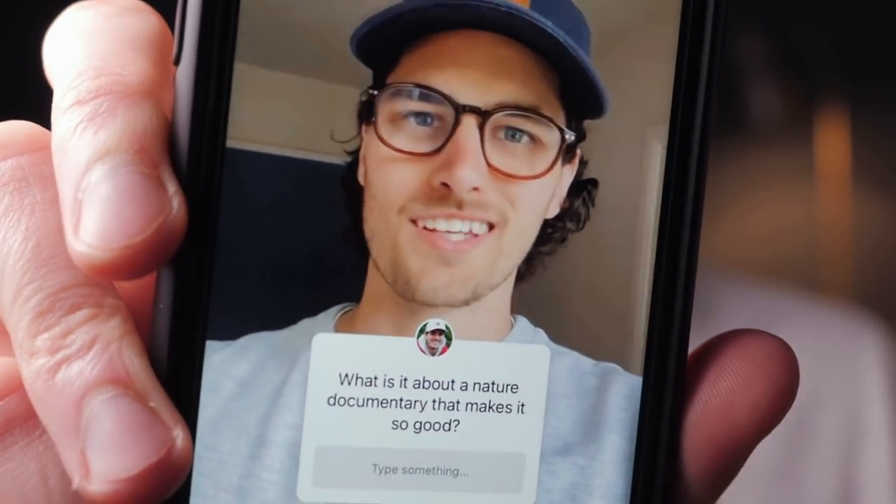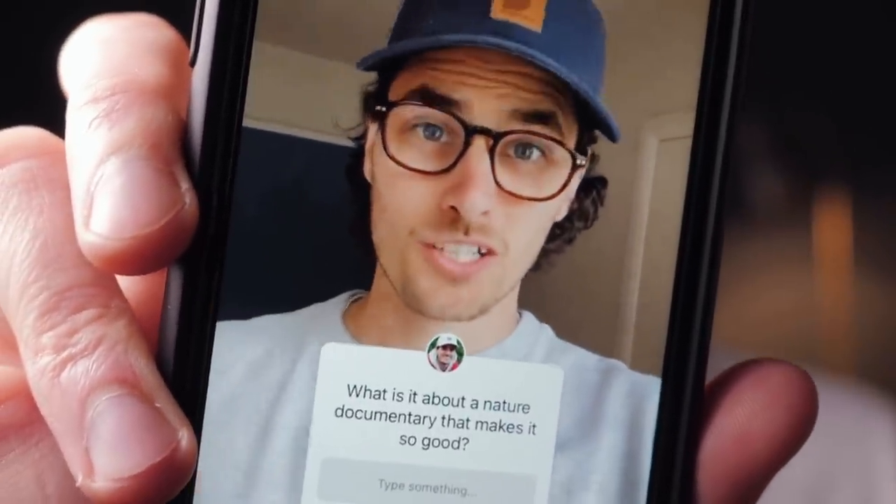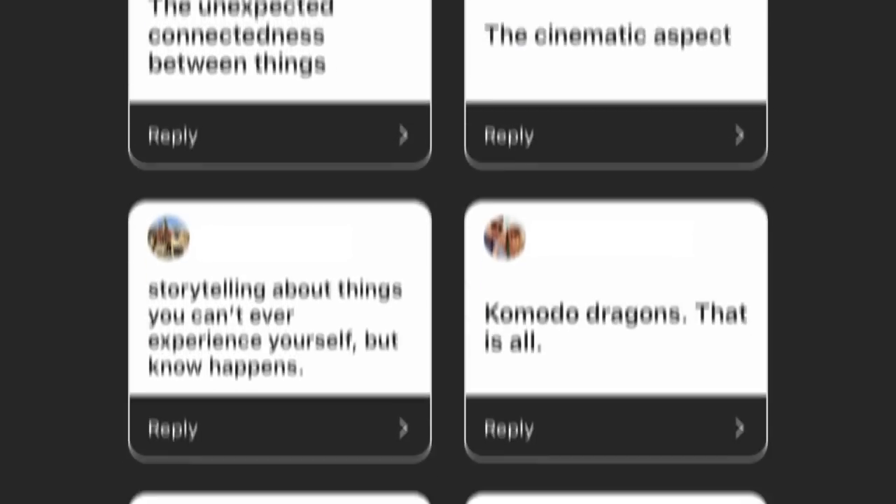But first I need to find out what actually makes one of those really good nature documentaries actually really good. So I went over to Instagram and asked you guys that exact question — what is it about nature and wildlife documentaries that makes them so good to you? And you guys came back with some really good answers, a bunch of stuff that I didn't even think of. Here's what I've got as the ingredients for a good wildlife documentary.